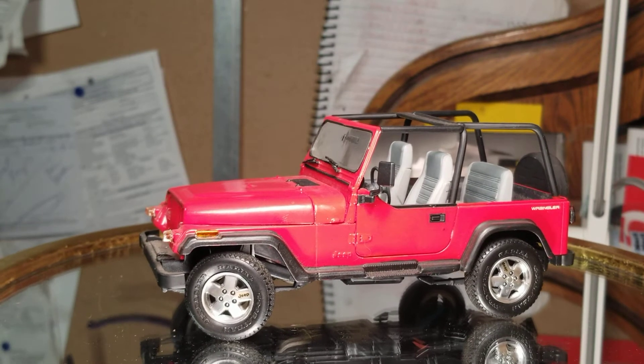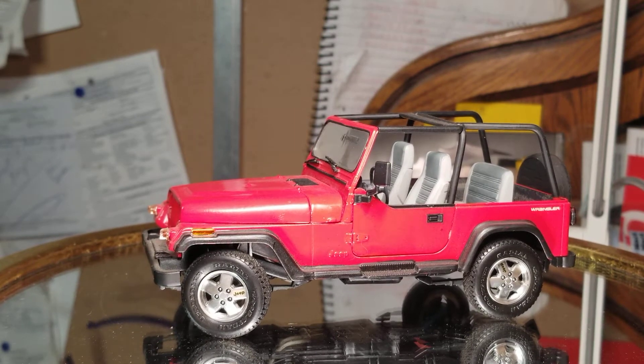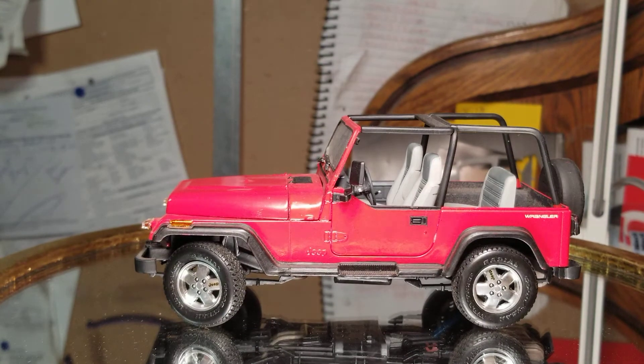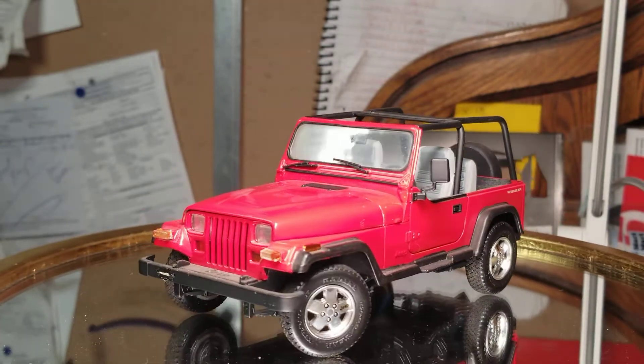And that's about it, guys. Just wanted to share another build. This was probably built in the 2000s — somewhere in there, '99, 2000, 2001 — before I met my wife, the woman that's my wife now, mother of my kids.